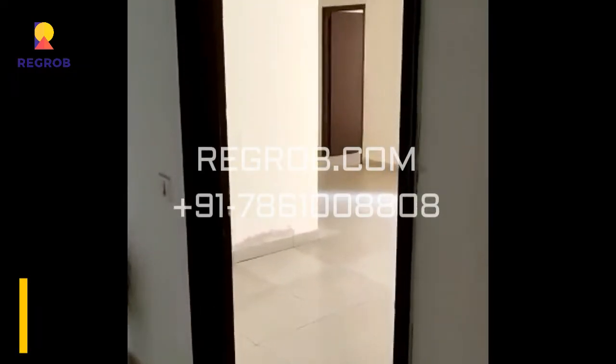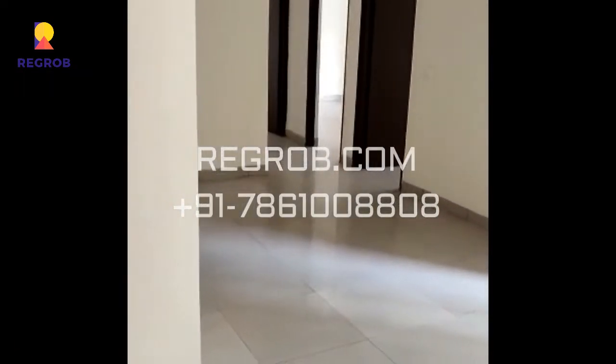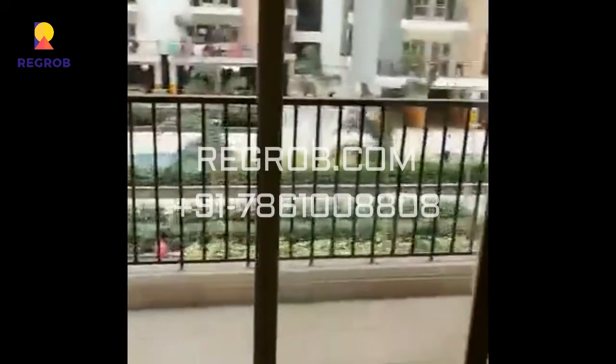1510 square feet flat video. Living room, dining space, living room, balcony.